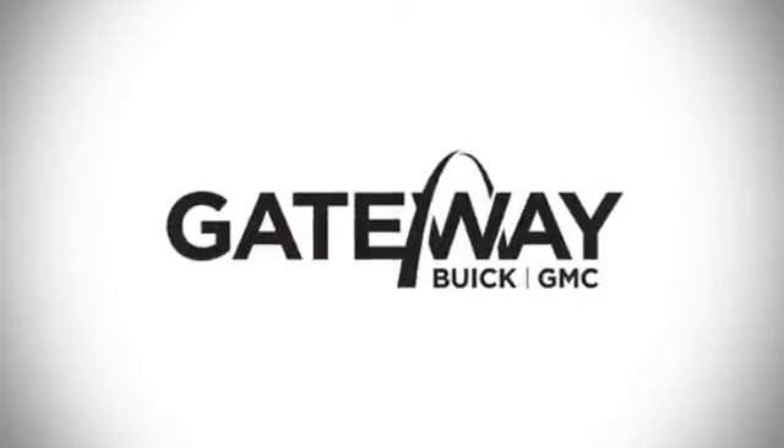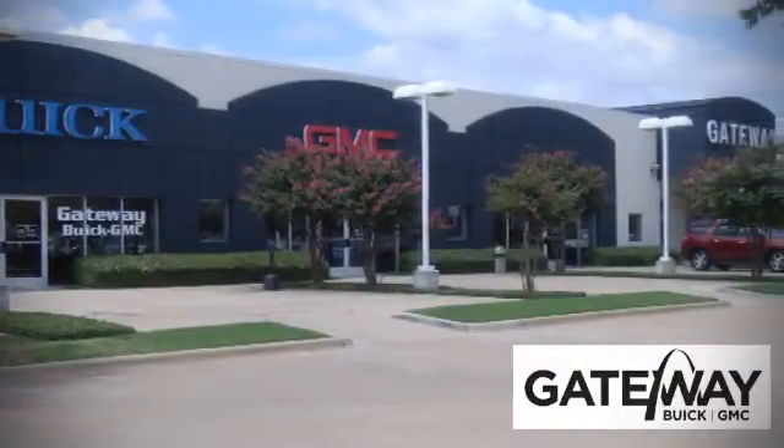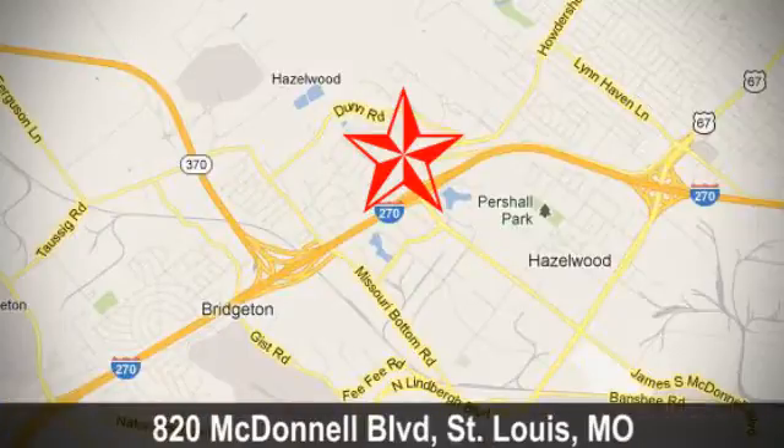At Gateway Buick GMC, we offer 16 acres of new, certified, and top quality vehicles. Conveniently located at 820 McDonnell Boulevard in St. Louis, Missouri. Test drive it today.